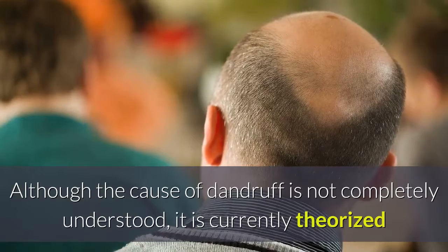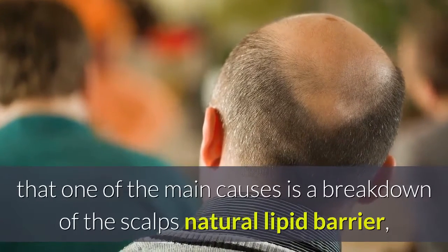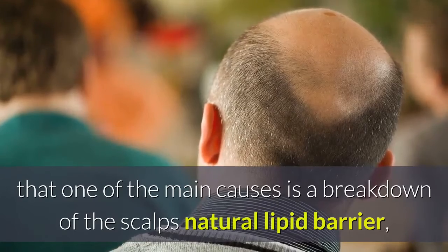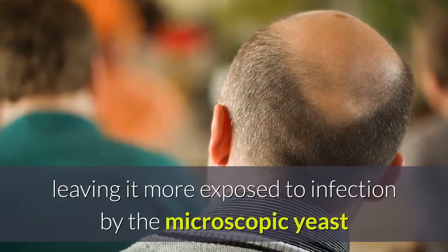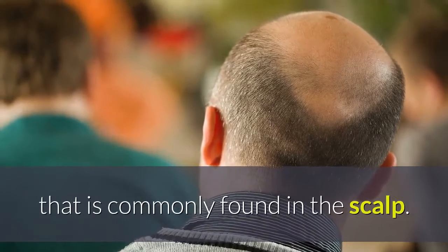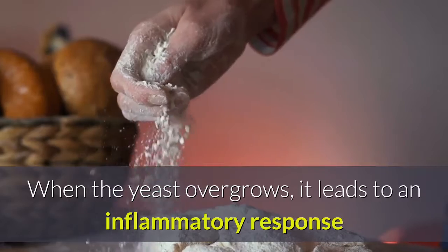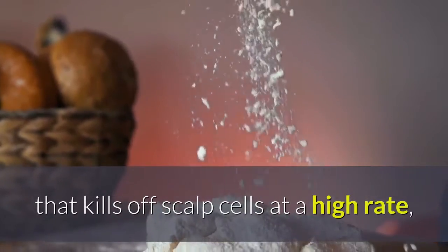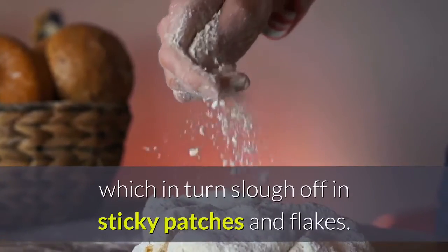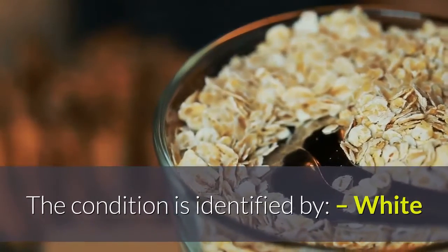Although the cause of dandruff is not completely understood, it is currently theorized that one of the main causes is a breakdown of the scalp's natural lipid barrier, leaving it more exposed to infection by the microscopic yeast that is commonly found in the scalp. When the yeast overgrows, it leads to an inflammatory response that kills off scalp cells at a high rate, which in turn slough off in sticky patches and flakes.